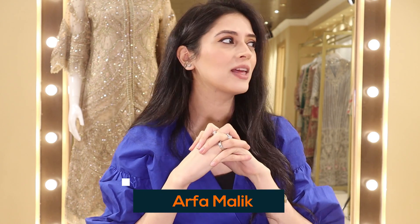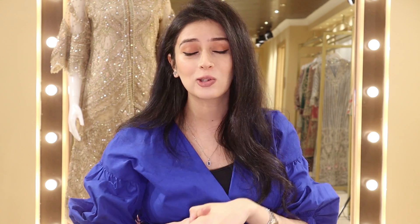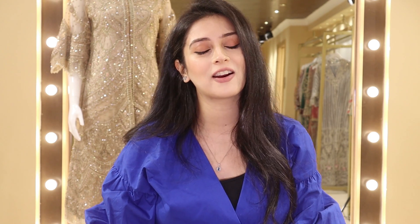Hi everyone and welcome back to my YouTube channel. Finally, we can update you with the most exciting collection that we have in store, now available online. It's the Crimson and Sarah Chakra wedding collection. This collection actually came out, I think, late November or early December.